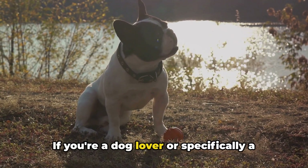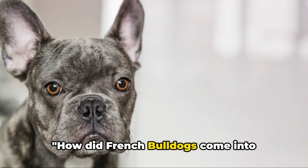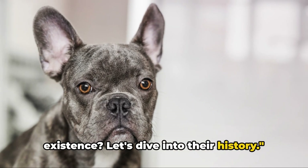If you're a dog lover, or specifically a French Bulldog enthusiast, you're in the right place. How did French Bulldogs come into existence? Let's dive into their history.